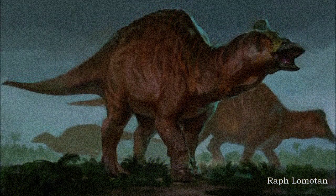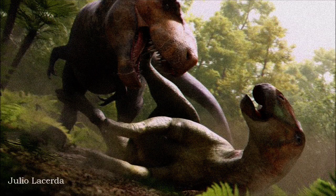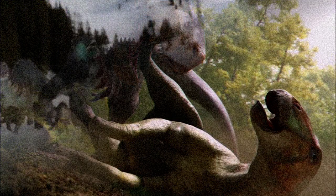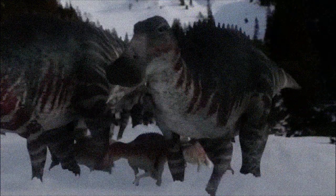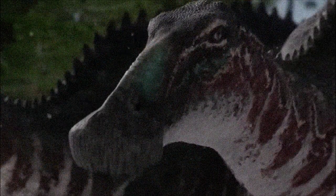Despite being one of the best-known non-avian dinosaurs, Edmontosaurus continues to reveal surprises. Ongoing research on a specimen known as Dakota led to a 2019 tease by the North Dakota Geological Survey of a discovery — a large, hoof-like nail on the front of its hand. This suggests Edmontosaurus might have been more adapted for quadrupedal movement than previously thought, although official findings on this are yet to be published.